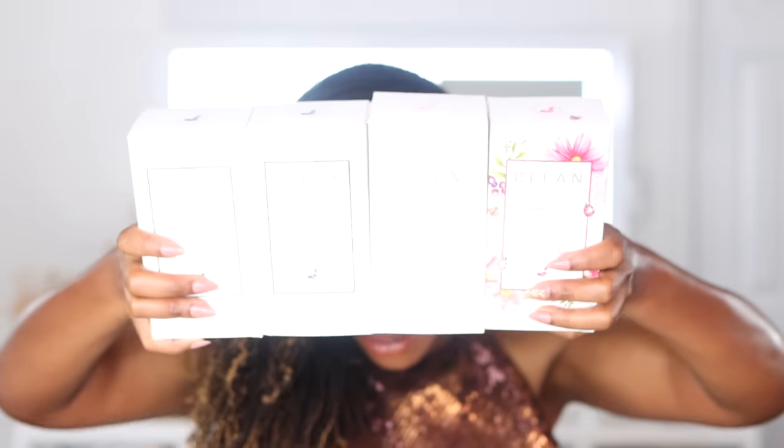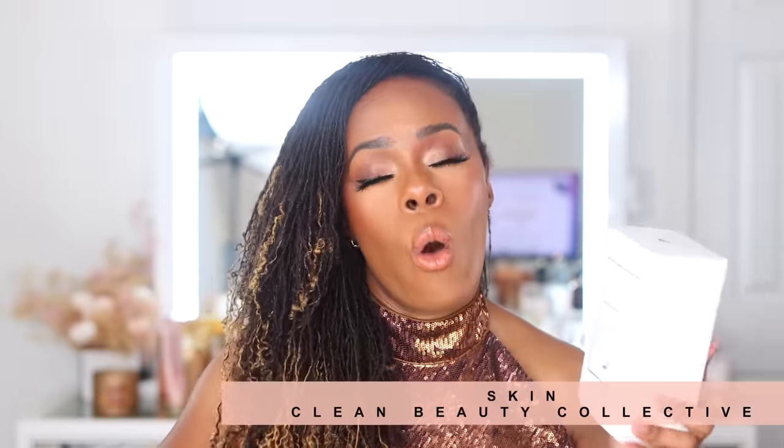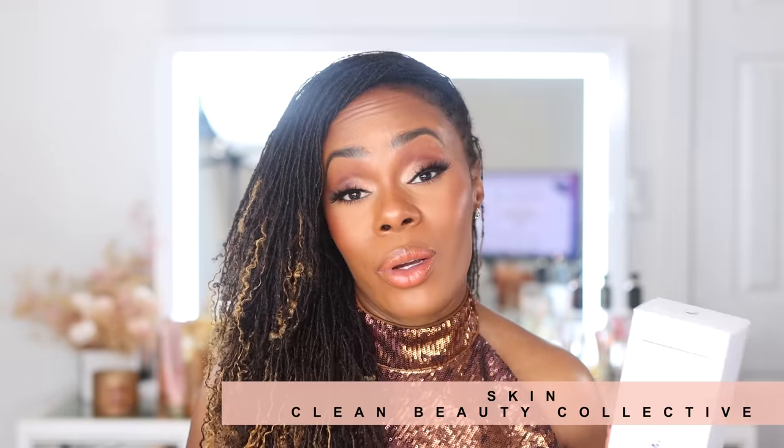Next up, a lot of fragrances from Clean Reserve. I collaborated with them in a dedicated video — I'll link it — with full reviews on all four. Sparkling Sugar I already owned: an easy, fresh, sweet, sugary gourmand. Radiant Nectar is fruity and more complex, with tobacco blossom and musk mellowing it out. Skin was by far the standout for me — simple but wow. Half my bottle is almost gone because I wear it to bed every night. It's sweet, like your skin but better, musky, and floral — divine.